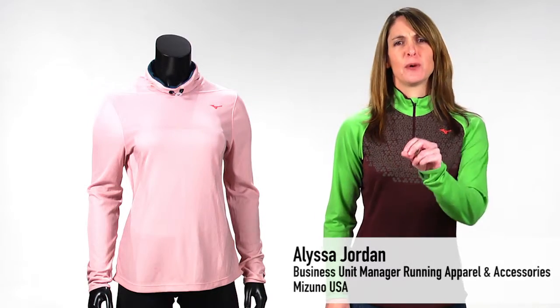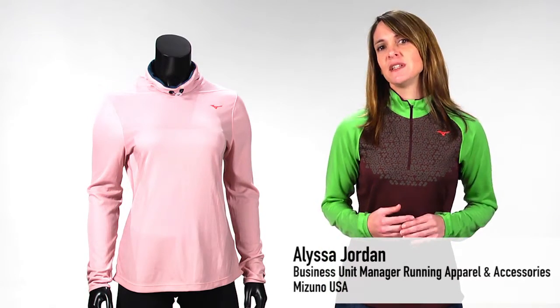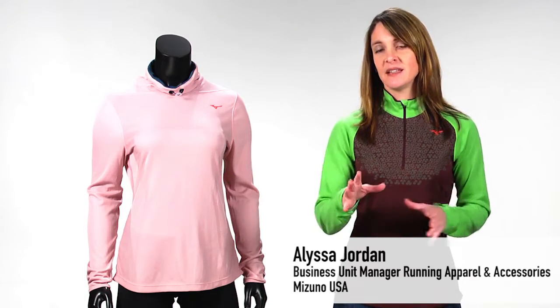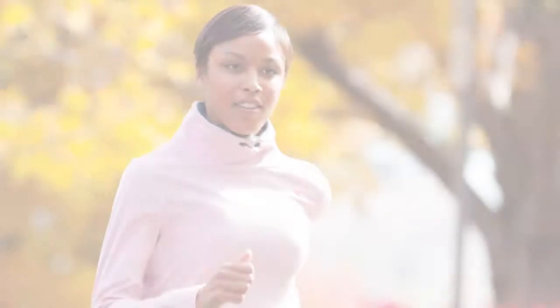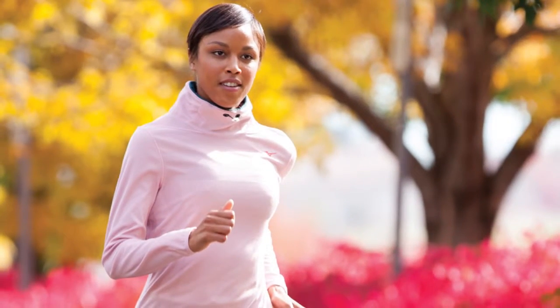Breath Thermo body mapping is the perfect blend of performance and lifestyle. The fabric has an addictive feel to it that is great in the hand and on the body. Features all-over Breath Thermo combined with a Jacquard knit for breathability in all the right places.